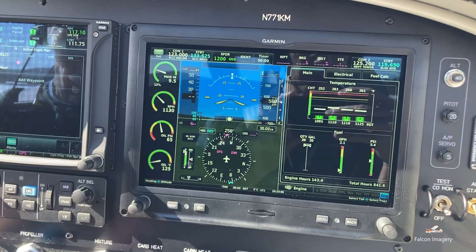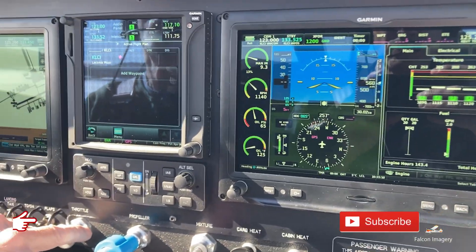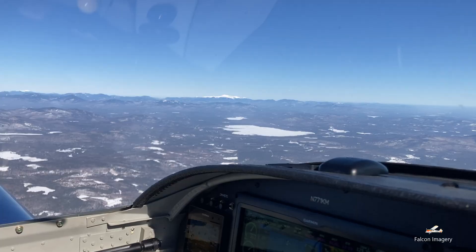The onboard Garmin avionics included a G3X primary flight display and a G3X multifunction display, along with a GTN 750XI and a G5 electronic flight instrument as a backup.